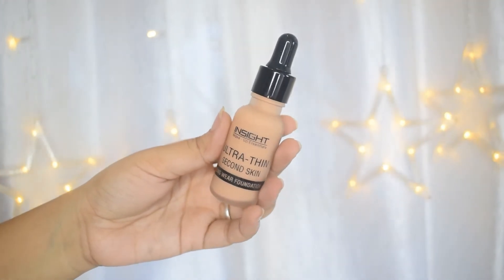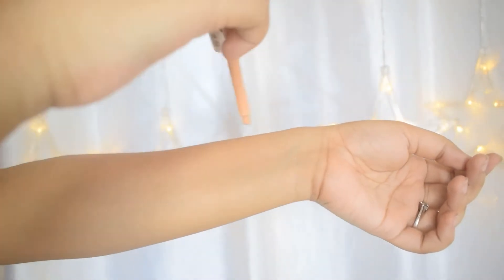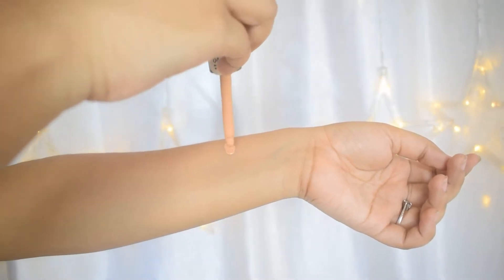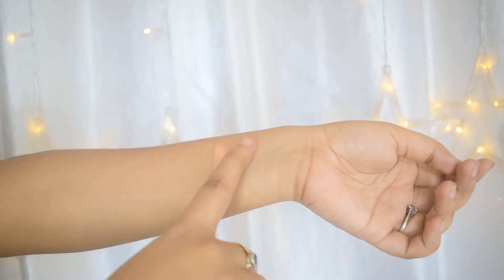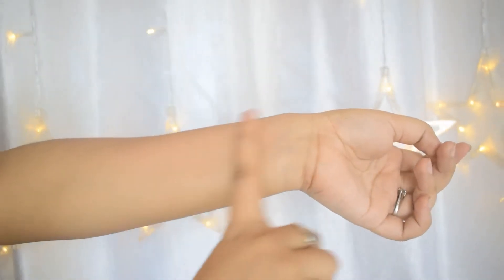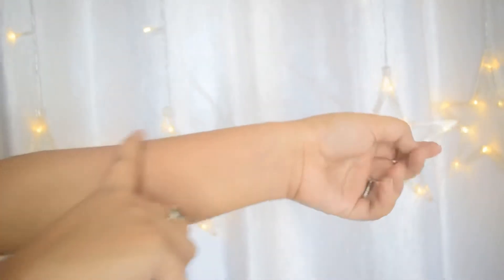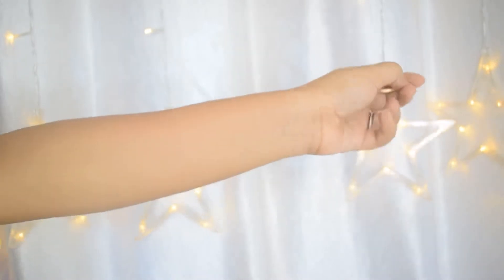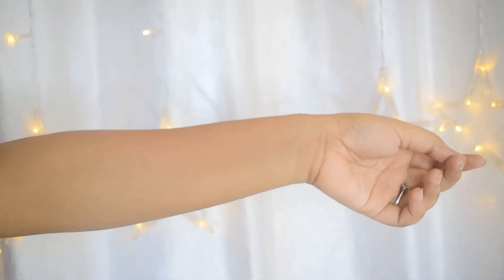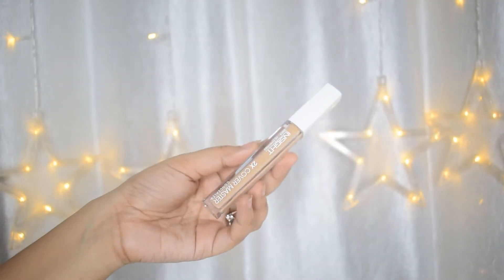Next up is the Second Skin foundation by Insight Cosmetics. By god, for the price you pay, this has to be one of the best foundations I've used till date. It's a liquid foundation, not very heavyweight, and it's literally very high coverage. It's the foundation you want when you don't want to put too much effort in — it's not too oily, not too patchy, and it literally feels like a second skin.